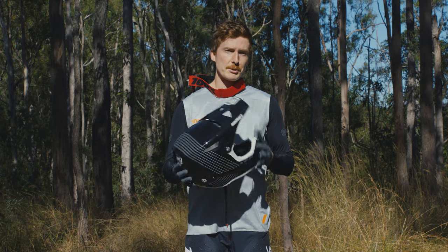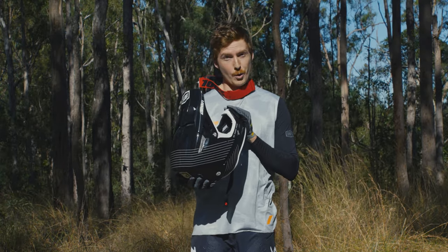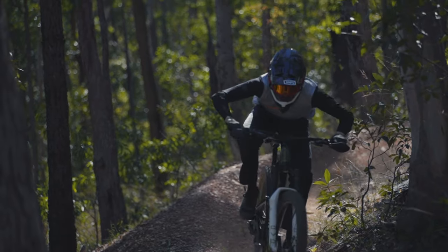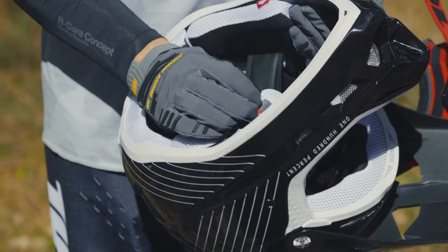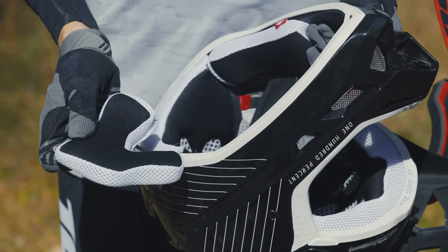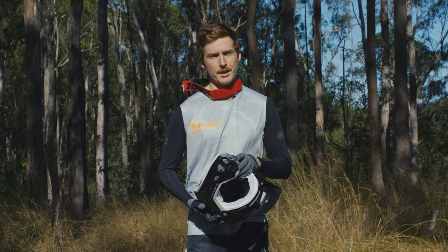One thing worth mentioning is this helmet comes in at around 1,100 grams, which for a fiberglass helmet is actually quite light — lighter than most of the competition. So if you're out there doing a long day shuttling or on the enduro bike, less chance of getting a sore neck. The helmet comes in three different shell sizes, has removable cheek pads and an entirely removable liner, so you can keep it clean after you've been out riding.